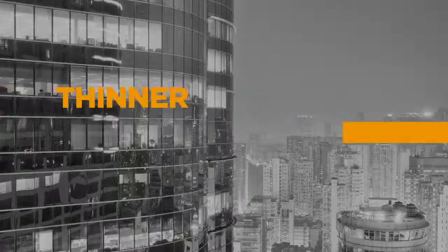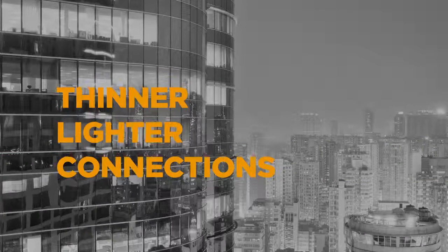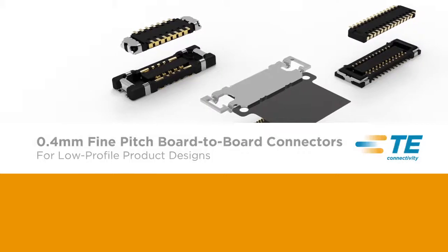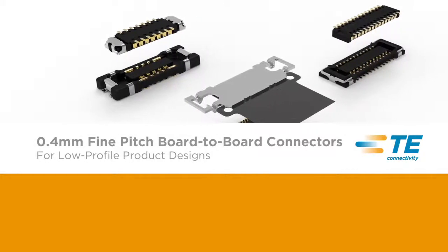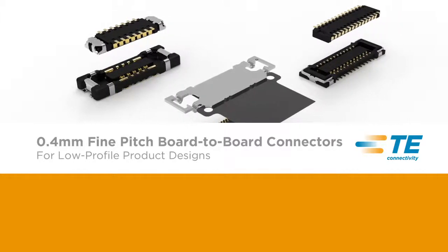As the need for thinner and lighter electronic devices increases, TE Connectivity provides solutions to help meet the growing demand. The 0.4 millimeter fine-pitched board-to-board connectors from TE allow for a low-profile product design as well as better reliability and connector mating performance.